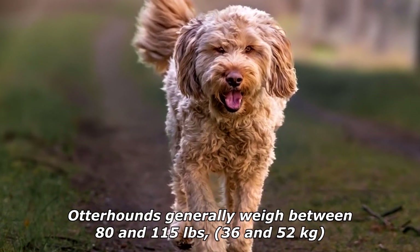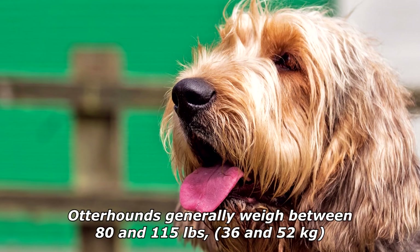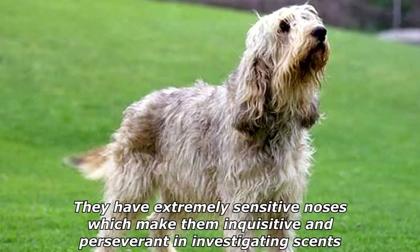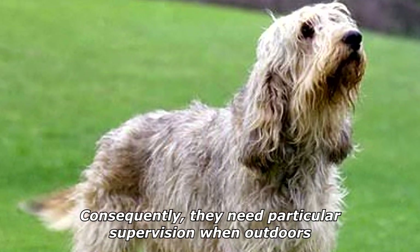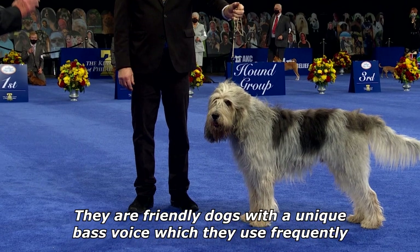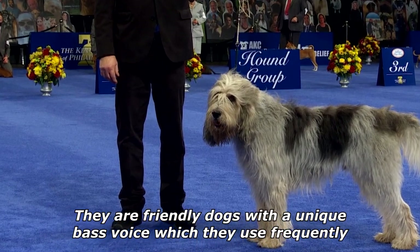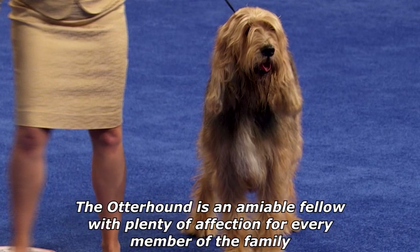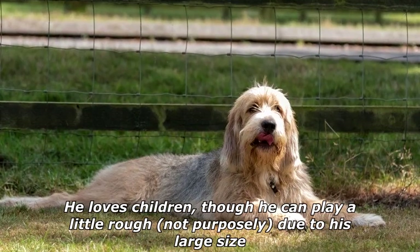They have a nose that can track in mud and water for over 72 hours. Otterhounds generally weigh between 80 and 115 pounds (36 to 52 kilograms). They have extremely sensitive noses which make them inquisitive and perseverant when investigating scents, so they need particular supervision when outdoors. They are friendly dogs with a unique bass voice, which they use frequently.